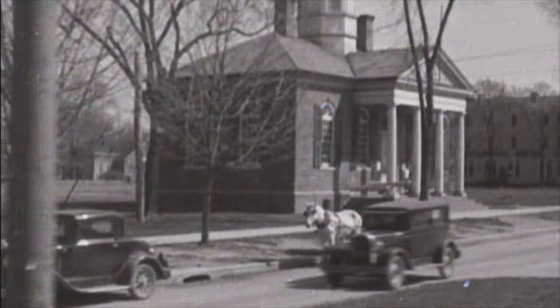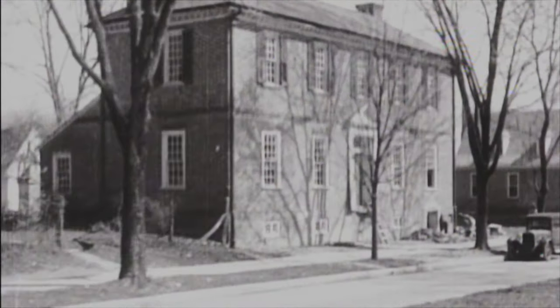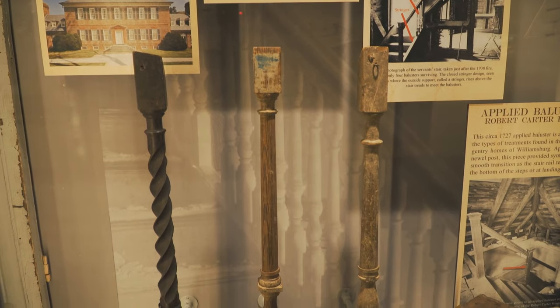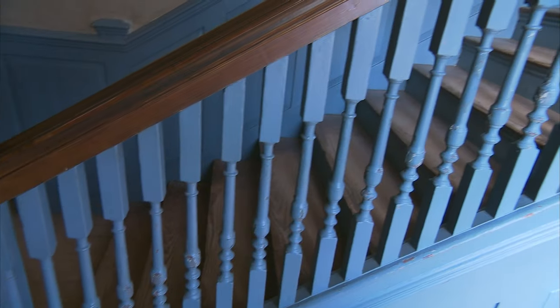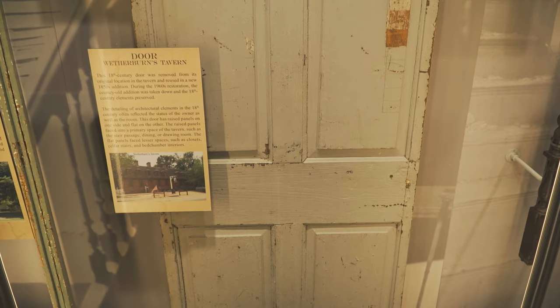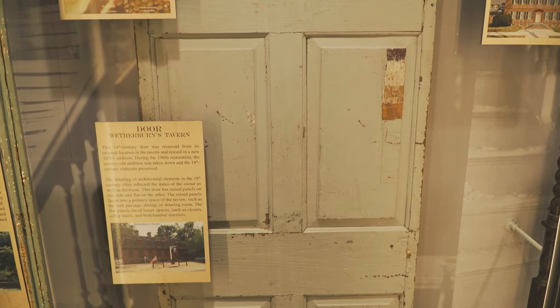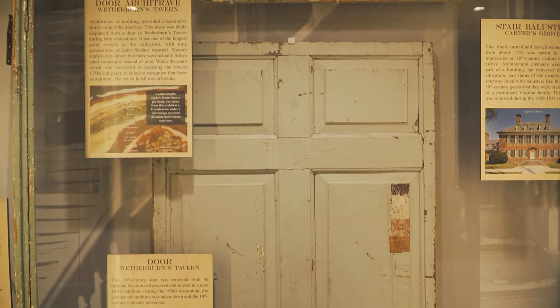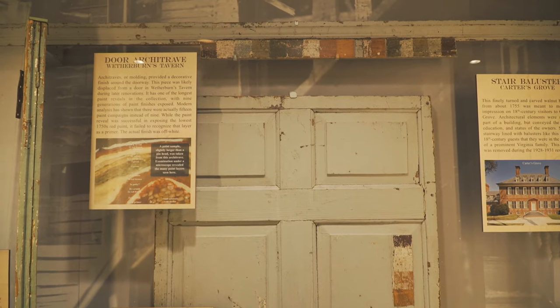The collection actually started developing before Colonial Williamsburg was even founded in the 1920s. People were saving pieces of buildings, especially the ornate pieces — balusters, windows, and things like that — and they'd put them in their cellars either because they thought they were neat, the building was really important and worth saving, or in a lot of cases they thought they might just reuse it someday.